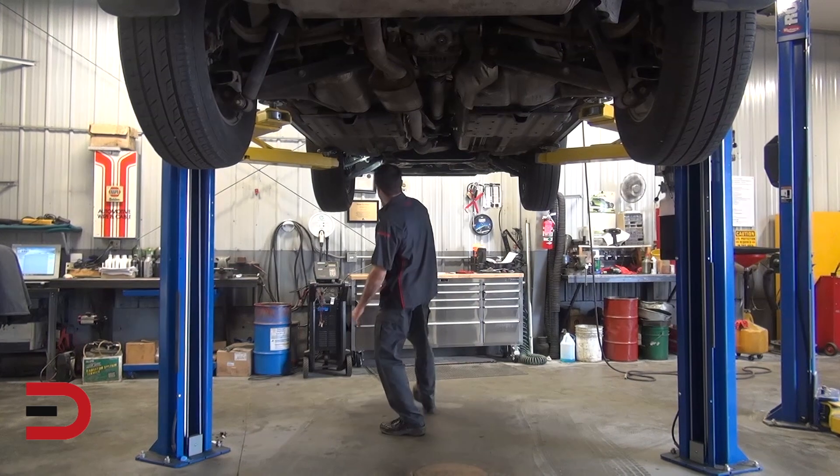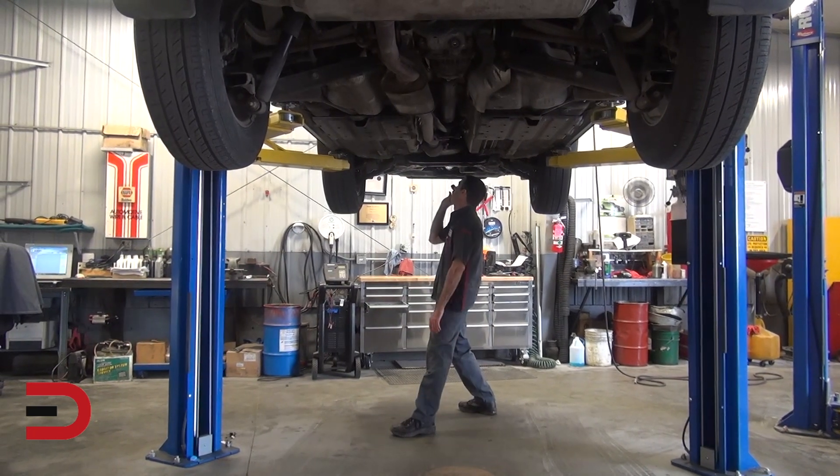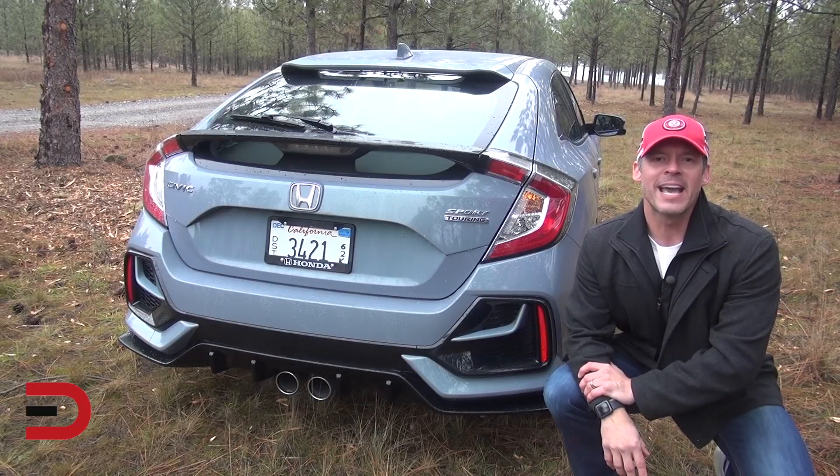Poor alignment not only causes tires to wear out more quickly, but also forces your engine to work harder. Align your car's tires and save up to 10%.